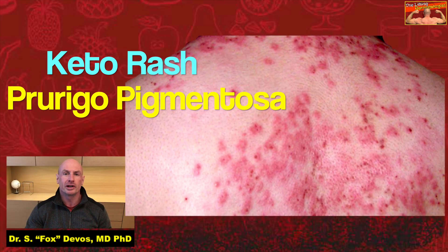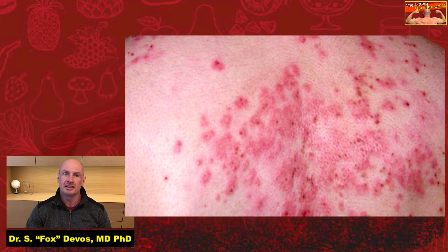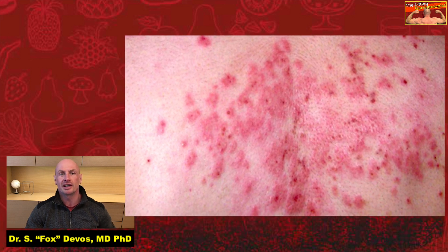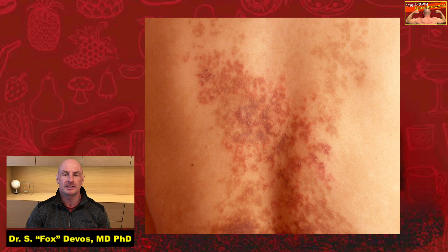The Keto-Rash, or Prurigo-Pigmentosa, also referred to as Nagashima's disease, is a rare inflammatory skin condition of unknown etiology. It typically presents as pruritic erythematous papules, papulo-vesicles, and vesicles, appearing in a reticular pattern on the back, chest, or neck.